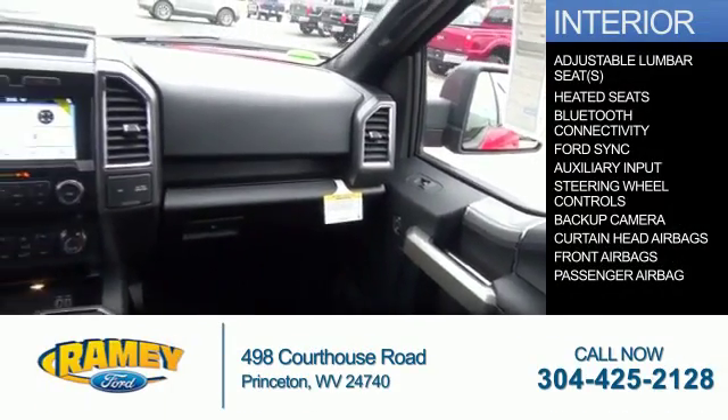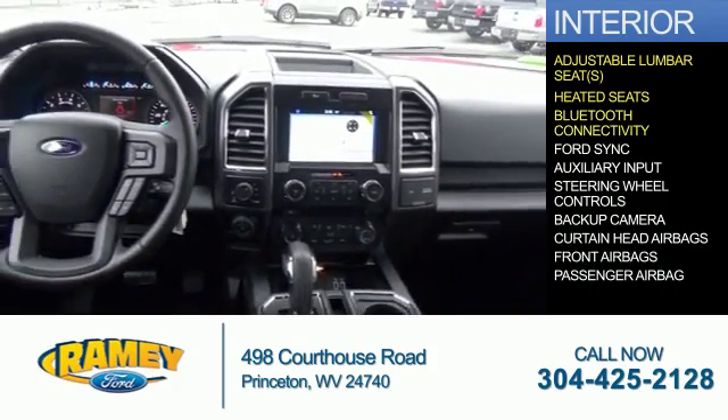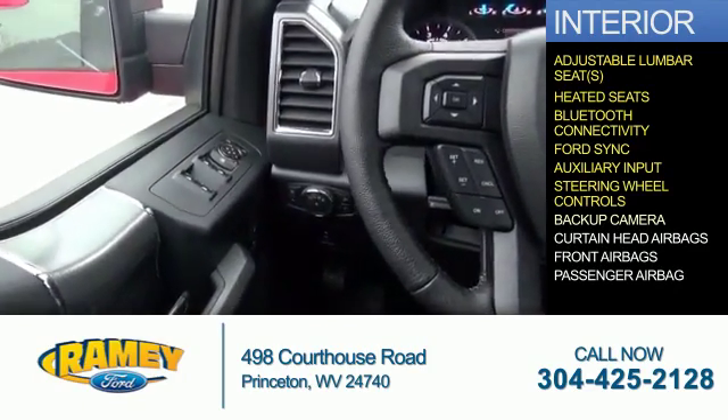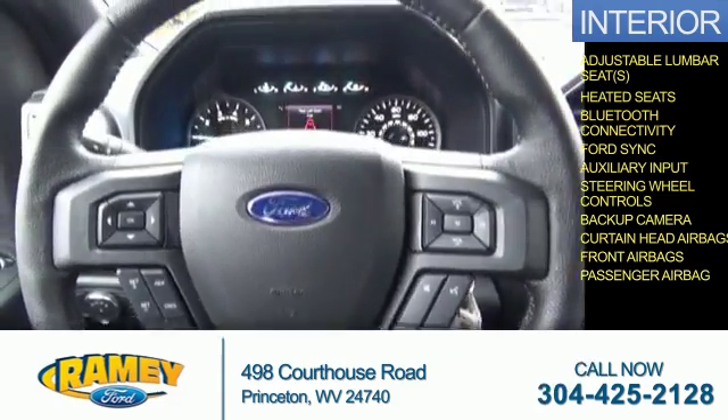Inside you'll find adjustable lumbar seats, heated seats, Bluetooth connectivity, Ford Sync, voice activation, and auxiliary input. Steering wheel controls, a backup camera, curtain head airbags, front airbags, and a passenger airbag.